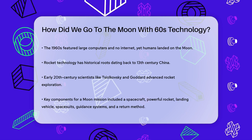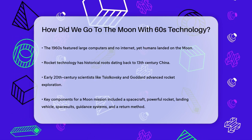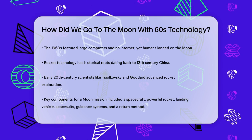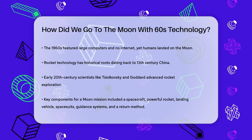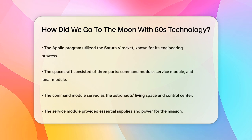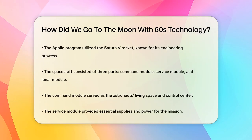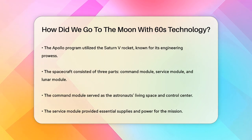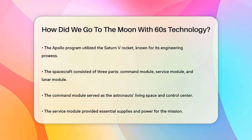To get to the moon, several key components were necessary: a spacecraft that could carry astronauts safely, a powerful rocket to launch it, a vehicle to land on the moon, spacesuits for the astronauts, accurate guidance systems, and a way to return to Earth. The Apollo program used the Saturn V rocket, which was a marvel of engineering — so powerful that it could send the spacecraft all the way to the moon.